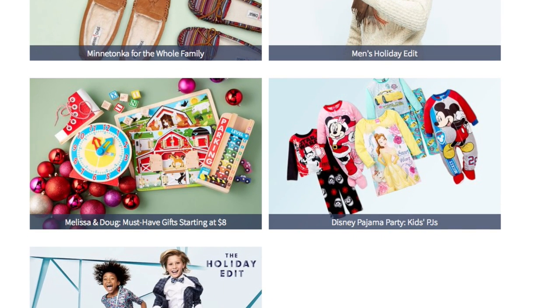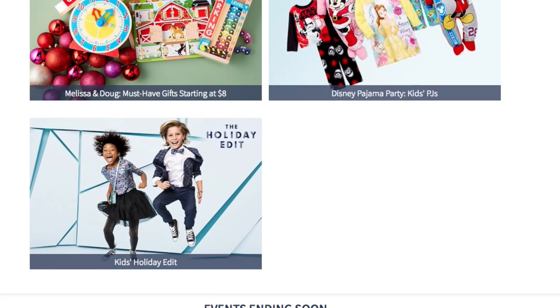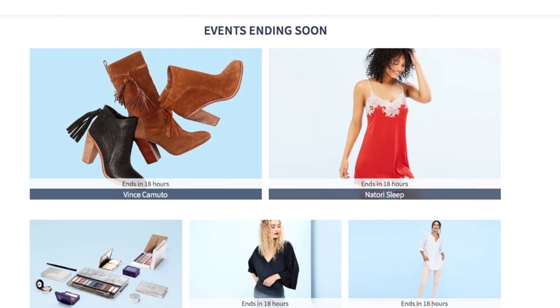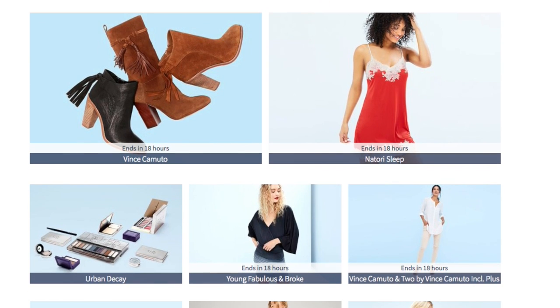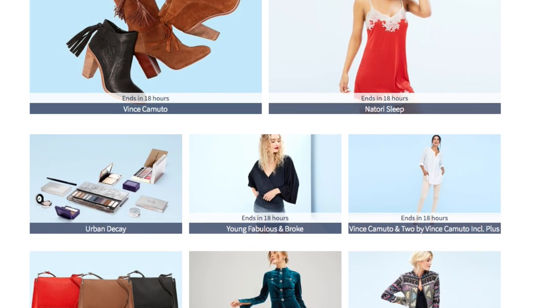And also for children, they have toys, clothing, pajamas. Towards the bottom of the page it lets you know about events that will be ending soon. So if these are some of your favorite brands, it serves as an alert — get to the site quickly and pick out what you want if it's still available because the event will be ending.